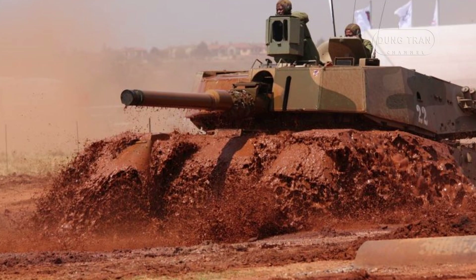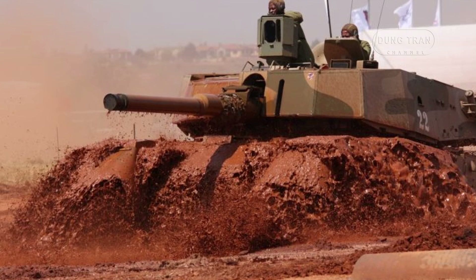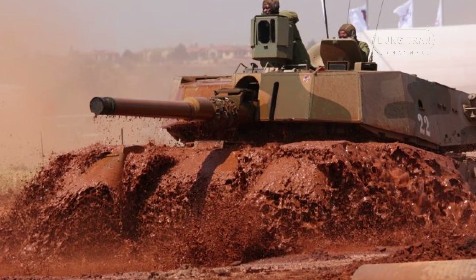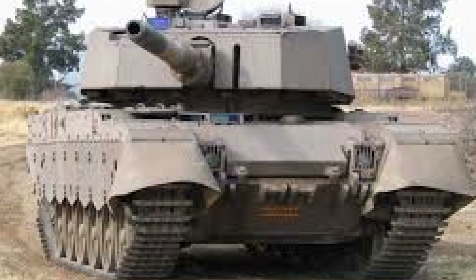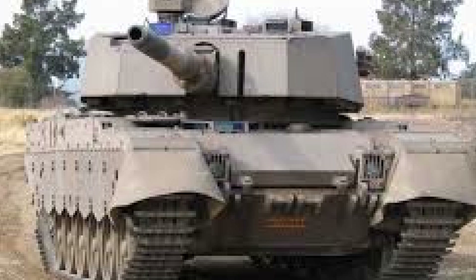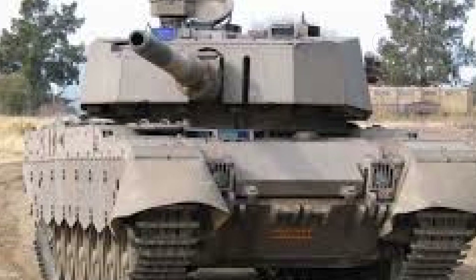A coaxial 7.62mm Browning machine gun complements the main armament, with a total ammunition capacity of 5,000 rounds. For added concealment, the tank is equipped with smoke grenade launchers and a system that injects fuel into the engine exhaust to create a smoke screen.